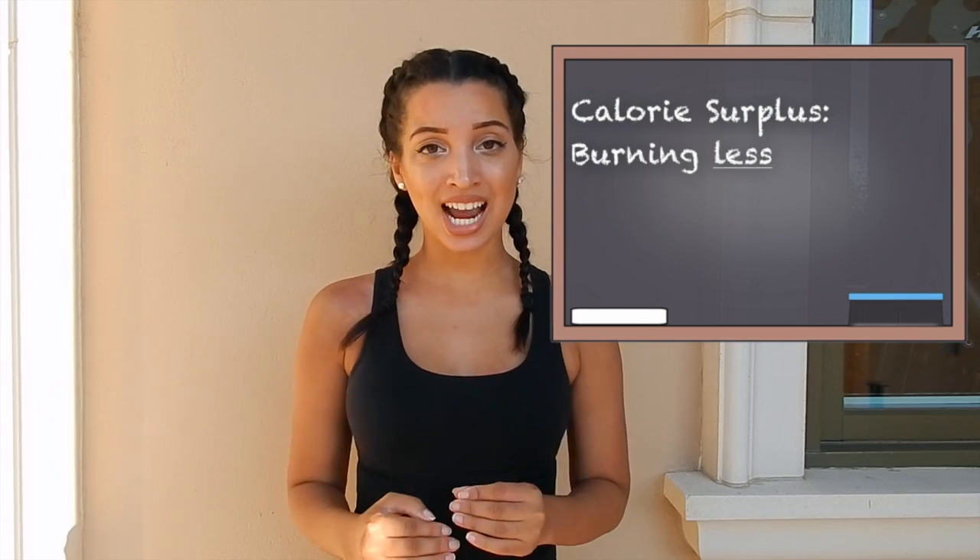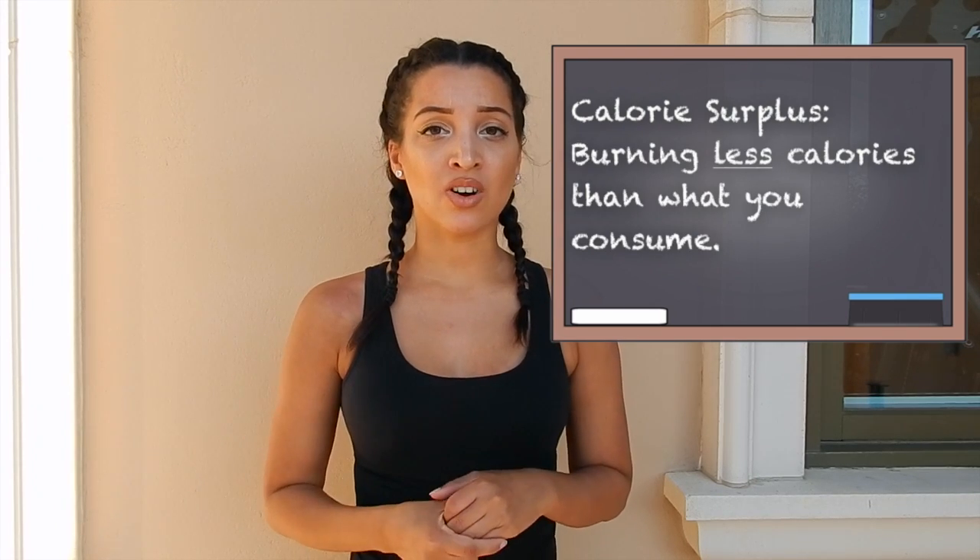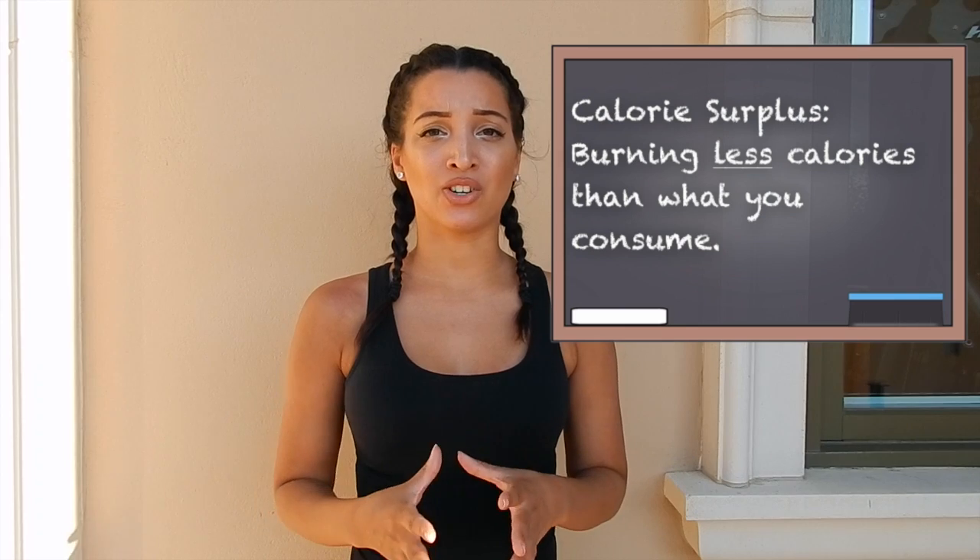The only way to gain weight and build muscle is to be in a caloric surplus. This means you have to consume more calories than you burn. On a day-to-day basis we burn calories just to keep us alive, and working out is included in that. Let's say hypothetically my calorie maintenance — the calories I burn on a daily basis — is 2,000 calories. If I eat 2,000 and burn 2,000, I stay the same weight.